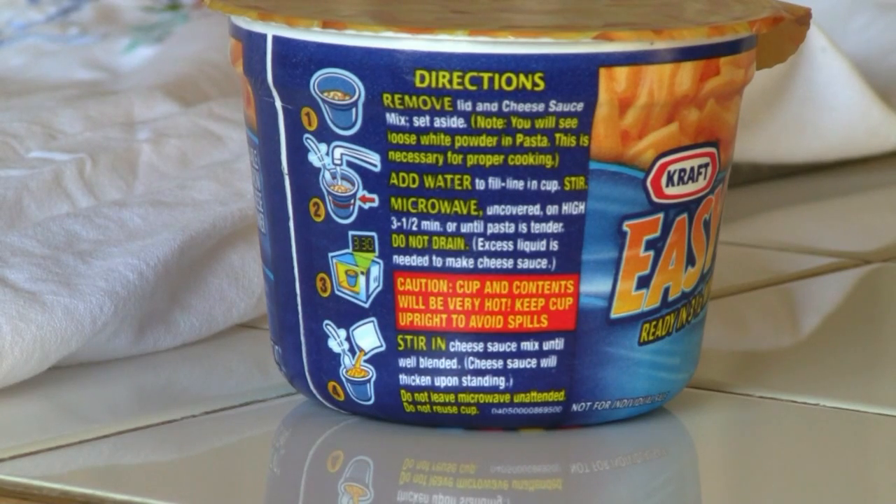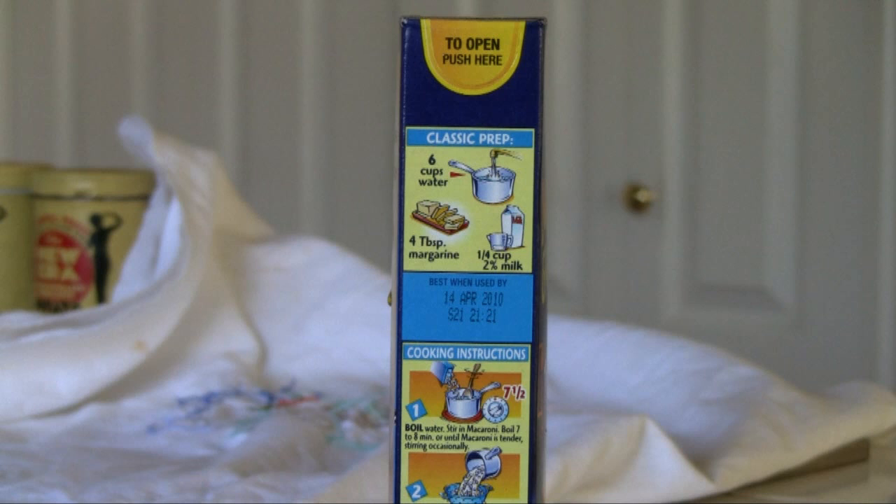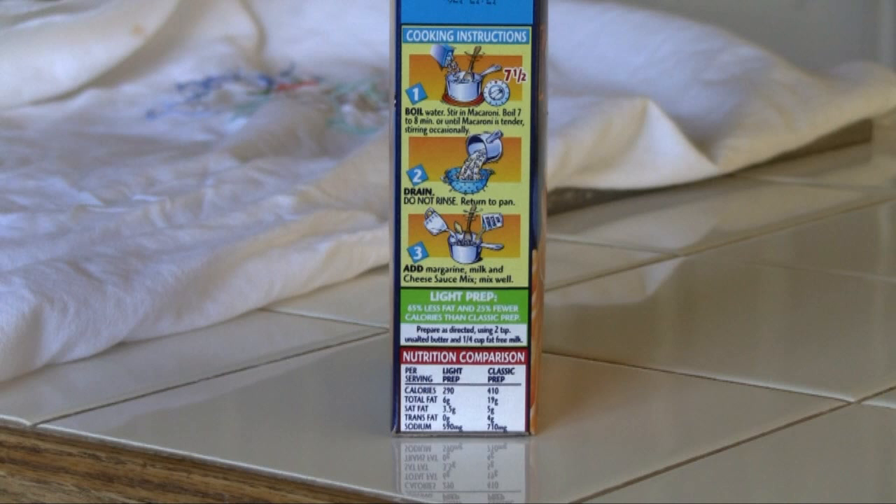How do they differ in preparation? They're all easy to prepare. Boil water, add the noodles, boil a few minutes, add the flavor packet, and maybe one or two more items.